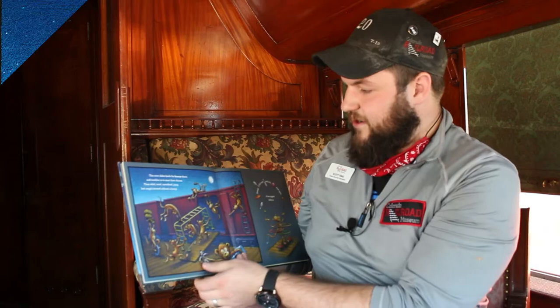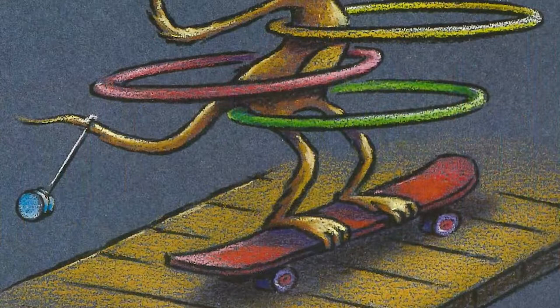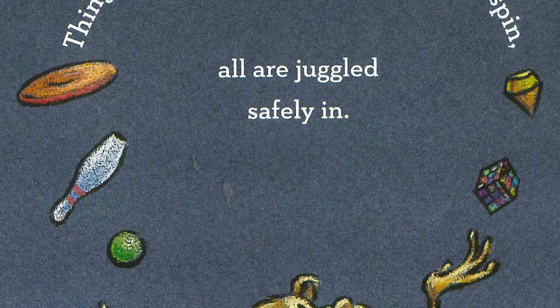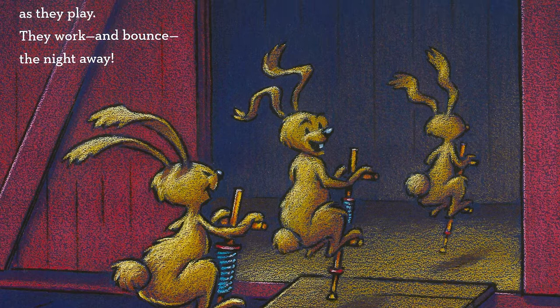The crew slides back the boxcar doors and tumbles in to start their chores. They whirl, twirl, cartwheel, jump, but cargo stored without a bump. Things that rock and roll and spin are all juggled safely in. The freight is loaded as they play. They work and bounce the night away.